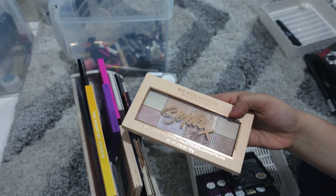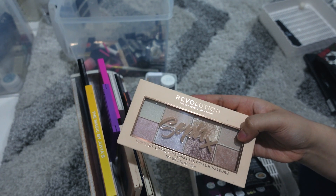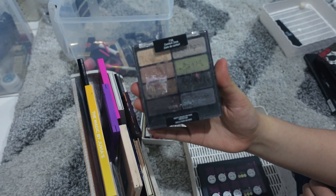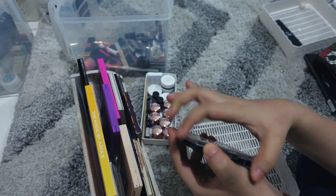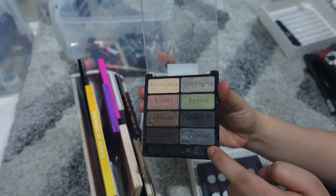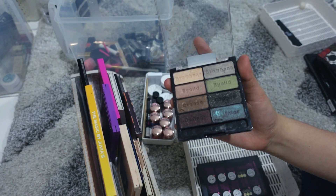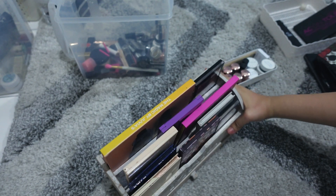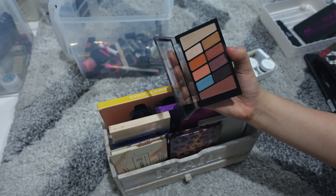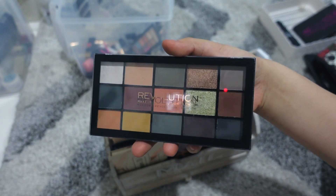This Revolution x Soph palette is pretty much brand new — keeping it. This one was my very first eyeshadow palette, really really old — they don't even make it anymore and changed the packaging. It's one of my favorites but I don't really use most of the colors, so I'm finally going to get rid of it. This next pot I opened but never touched, so I think I'll sell this Revolution eyeshadow palette.